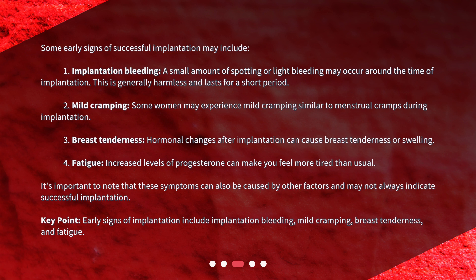Key point: early signs of implantation include implantation bleeding, mild cramping, breast tenderness, and fatigue.